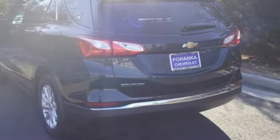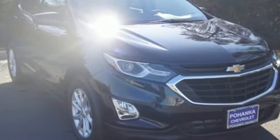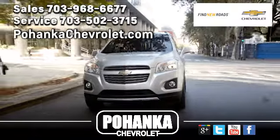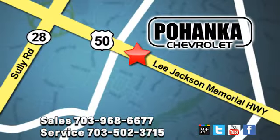There's more than a century of ingenuity and significance in every Chevy. Take it for a test drive today. Pohenka Chevrolet is a great place to buy a car. We're conveniently located at 13915 Lee Jackson Memorial Highway, Route 50 in Chantilly.